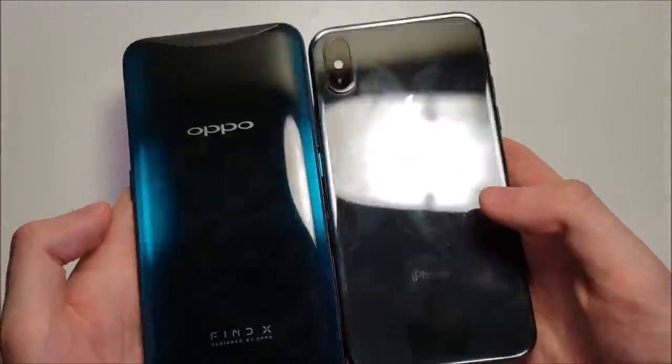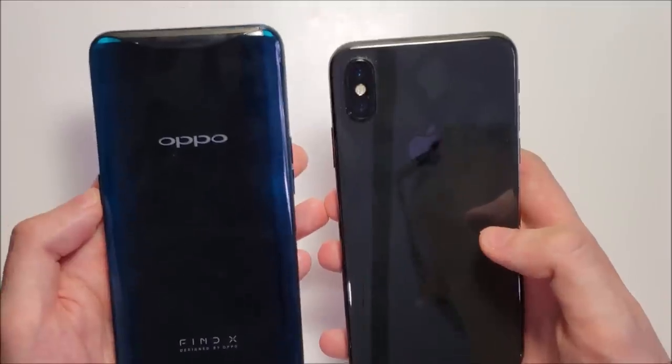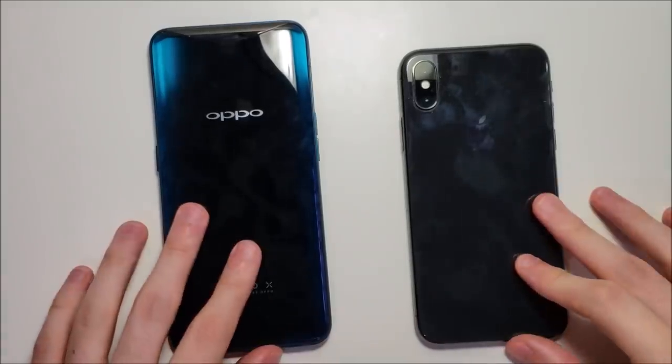Unfortunately no headphone jacks on either. And really nice beautiful glass designs on the back here. Alright guys, now for the rest of the tests.